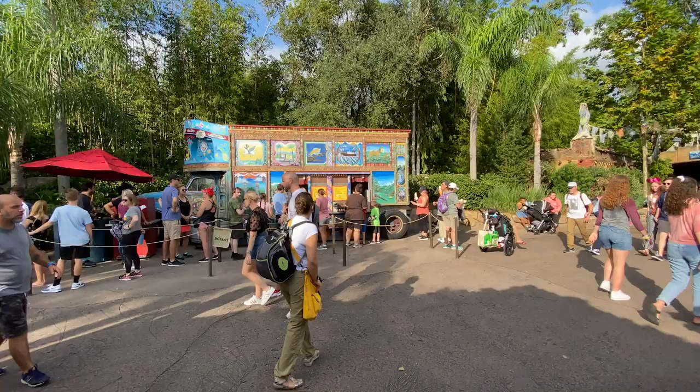Hey guys, Fiasco here with a Disney Dining Show quick take. Today I'm at Disney's Animal Kingdom in Asia at the little ice cream cart as you're walking to Expedition Everest.